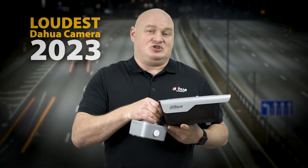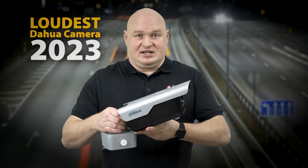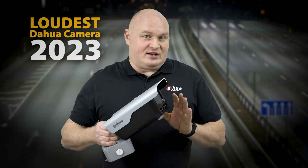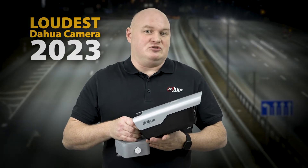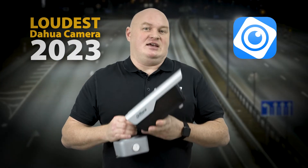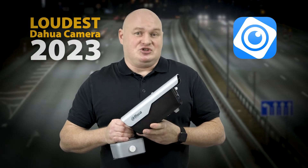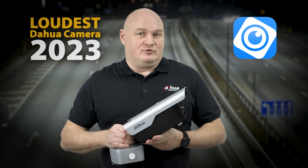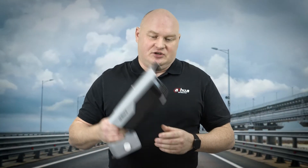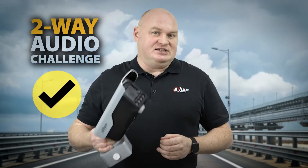While seated inside my vehicle, I triggered an event — in this case an ANPR read — and heard it back perfectly. When I did a two-way audio challenge using the computer or DMSS, I could hear the camera just fine over the large sounding engine. This is by far our loudest camera.